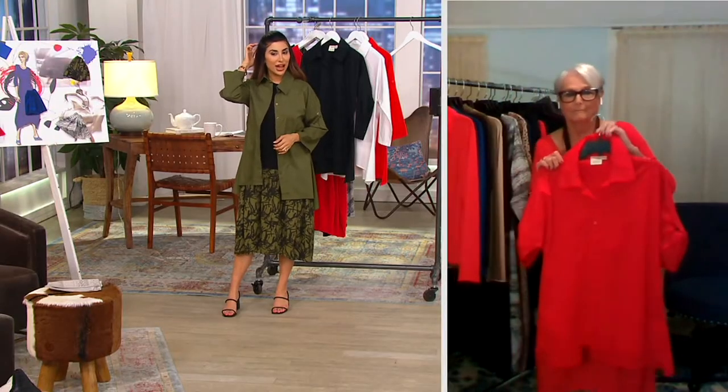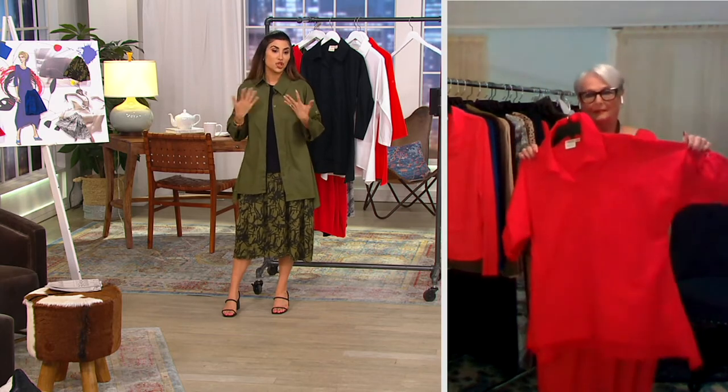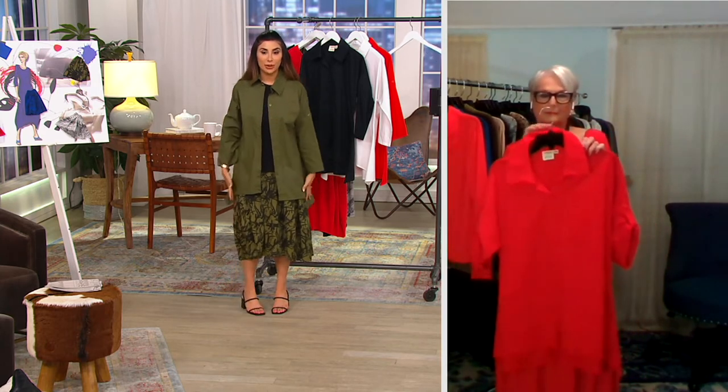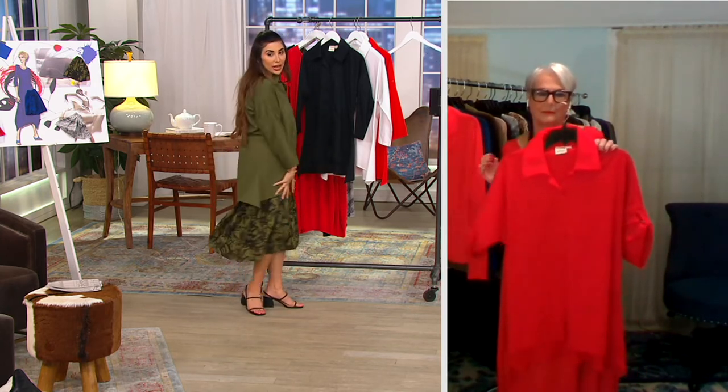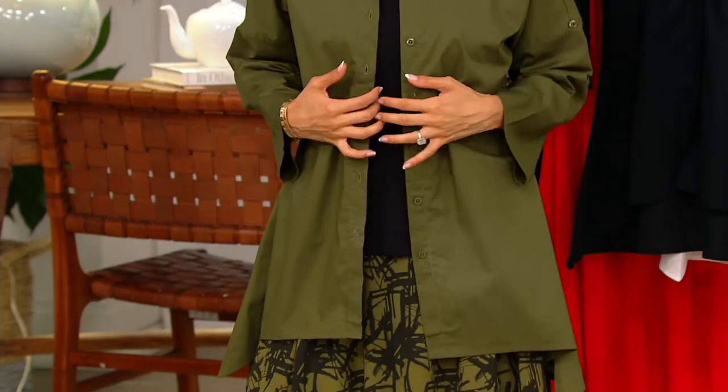It is a very classic shirt, but not a classic shirt. It definitely has that personality that you just don't see in other shirts like this. It has a shirt jacket type of feel, but then the shark bite, the high-low, and the dolman sleeve detail — that is something I haven't seen in a shirt like this.